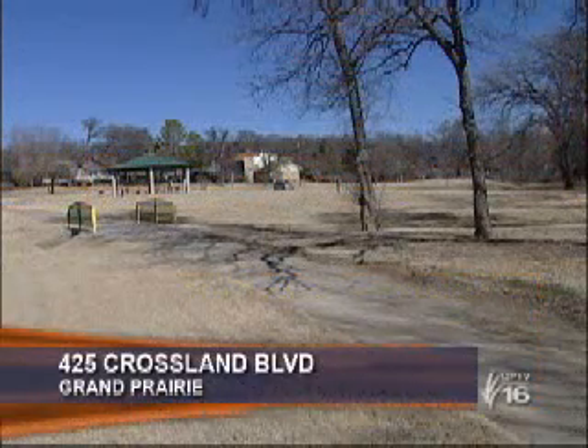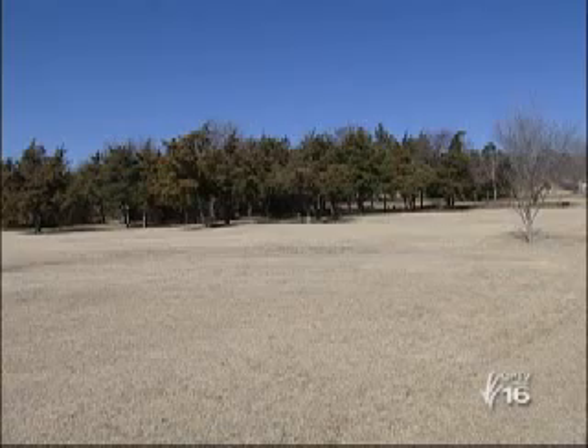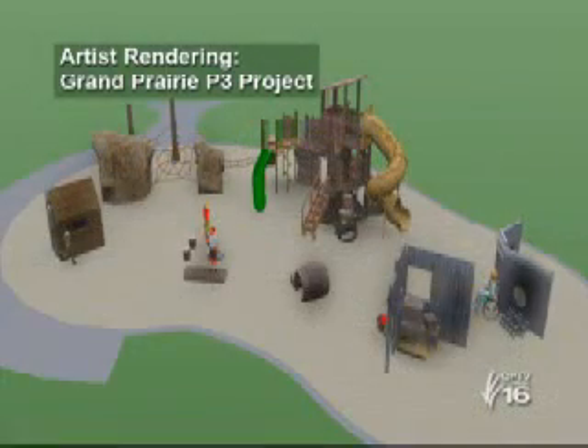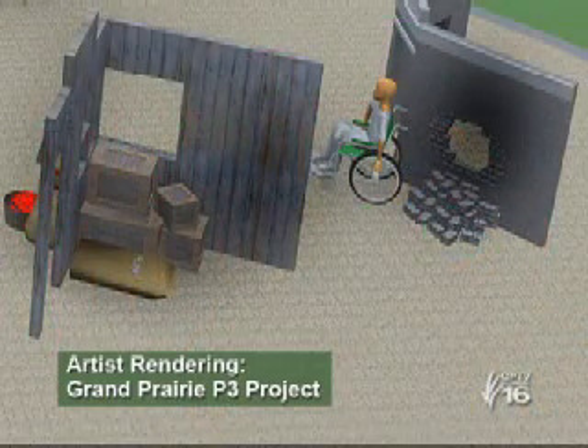The south side site is on land next to the Fish Creek Trail near Carrier and Crossland. The playground will be formed from concrete, steel, and recycled plastic to create a very different kind of setting. The design is going to entail a theme of Grand Prairie's 1880s, and what one would typically find if they traveled back in time and visited Grand Prairie during that time period.